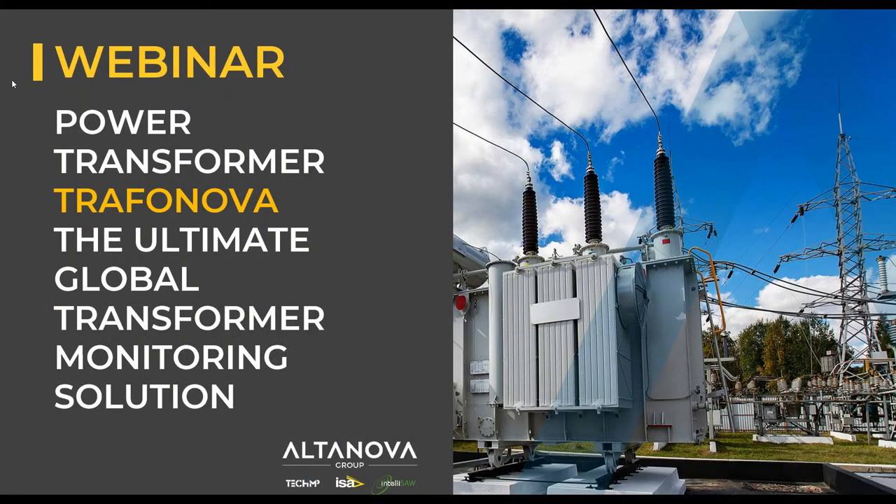Welcome everybody to our webinar. Today we are going to present our global monitoring solution for power transformers, TrafoNova. My name is Marco Pigam, CSIRO manager at Altanova Group and expert in global monitoring systems, connecting from Bologna, Italy.